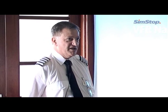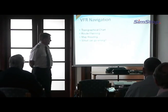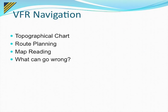VFR navigation is actually a very big topic. We've got a whole manual on it that we give our students, and I'm not going to cover all of VFR navigation in half an hour. So what I'm going to do is have a look at some of the things on the topographical chart that we use and a little bit about map reading. I'll cover a little bit about route planning without going into all the mathematics.